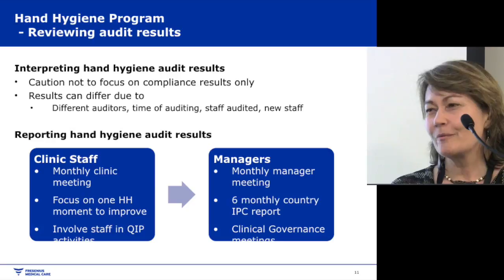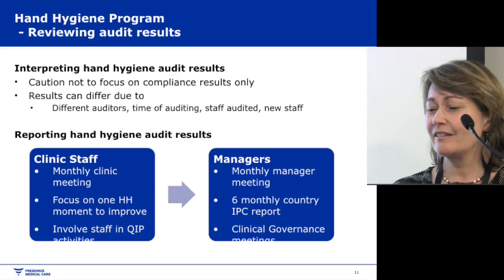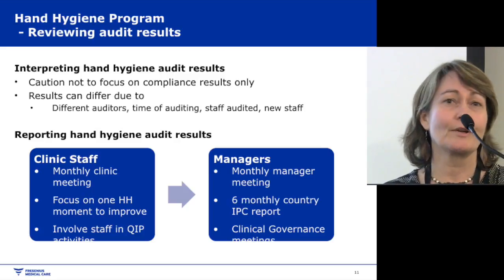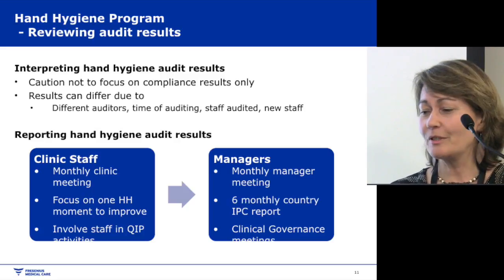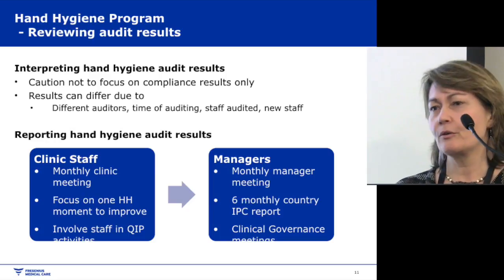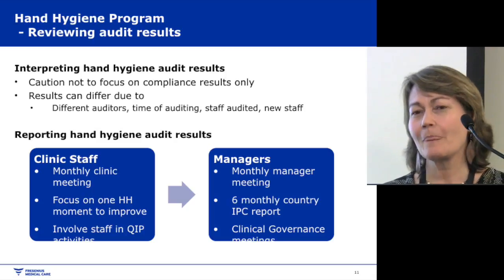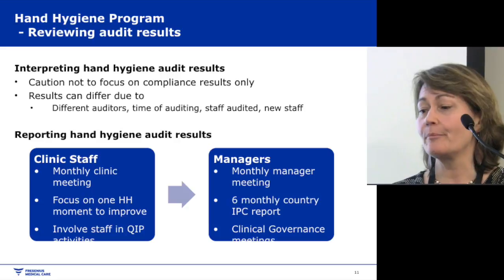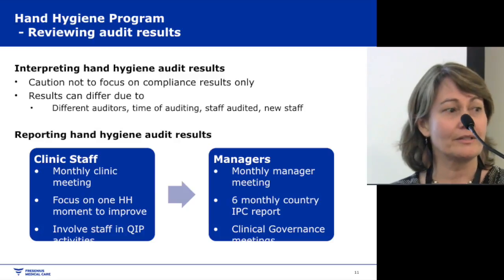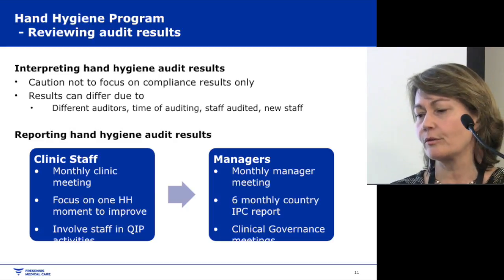Looking at audit results, I'm very cautious about just looking at overall compliance data, because that can differ depending on the auditors, timing, and who's being audited. One clinic was reporting 90% but when I asked if they were auditing all staff, they said they only audited the good staff. So instead, I encourage clinics to hold monthly staff meetings and focus on one audit moment — preferably moment two, which is most important for us — and look at how they can improve that specific result rather than overall totals.